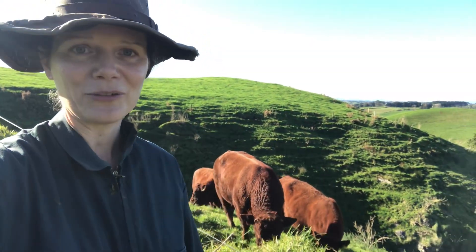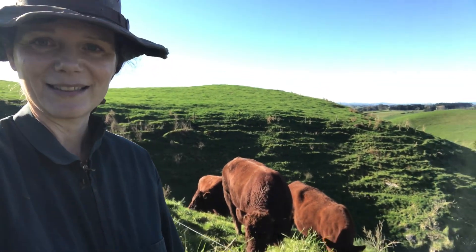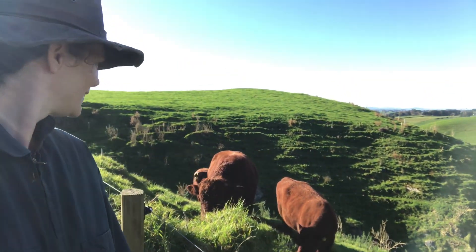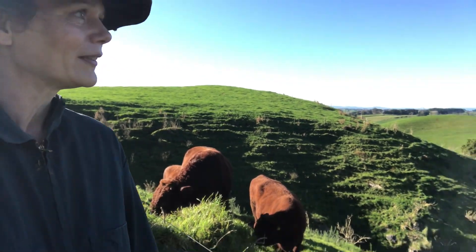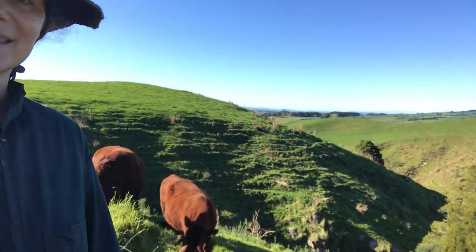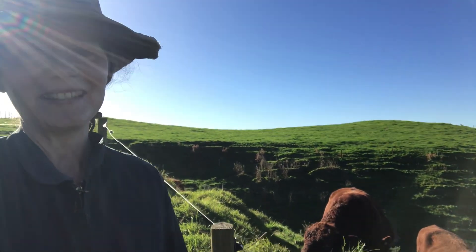So thank you very much for joining me again, watching me move these beautiful beasts to their next grazing area. They're quite vocal. It's a lovely day - clear sky, nice in the valley there. We'll leave them to it until next time. Goodbye.